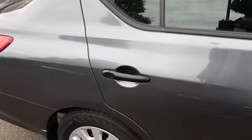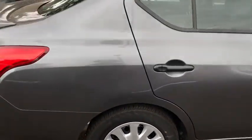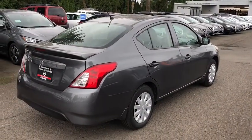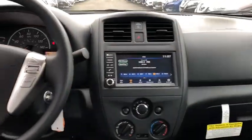Stability control, traction control, steering wheel audio controls, anti-lock braking system, backup camera, Bluetooth, adjustable steering wheel, power steering, cruise control, rear defrost, front wheel drive.